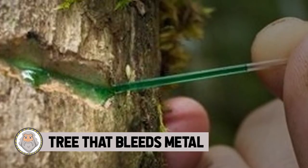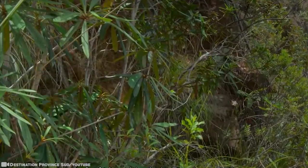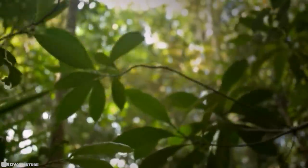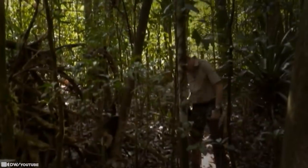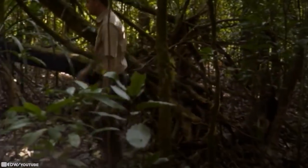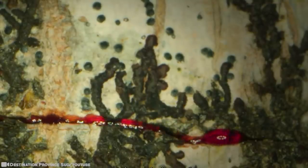#4: Tree That Bleeds Metal. This tree is a rainforest shrub and is one of about 75 other trees recently discovered to be hyperaccumulators. This term is used for the accumulation of nickel in these plants — the plant that bleeds metal. This shrub can be found in the southern end and northern parts of New Caledonia, an island east of Australia, as well as all along the east coast where the soils are heavy in nickel. Often in dense humid forests, the population size of this species is not yet known.